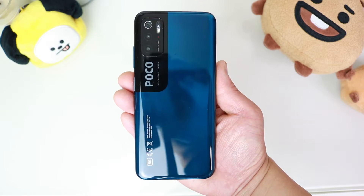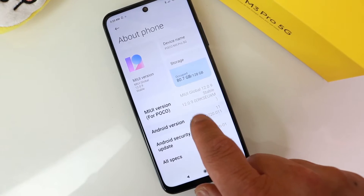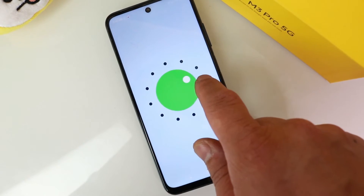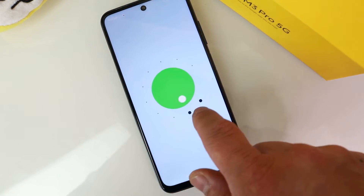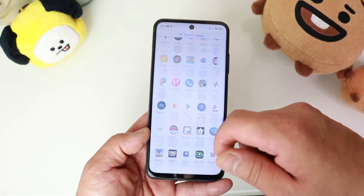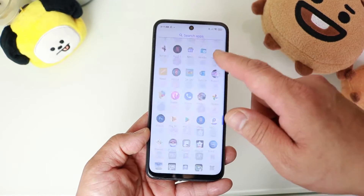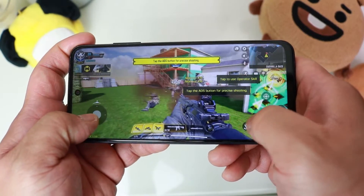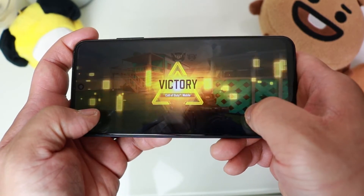The Poco M3 Pro 5G comes with MIUI 12 on top of Android 11 right out of the box. Under the hood we don't have a Snapdragon but we do have a MediaTek MT6833, which provides solid performance with no issues.